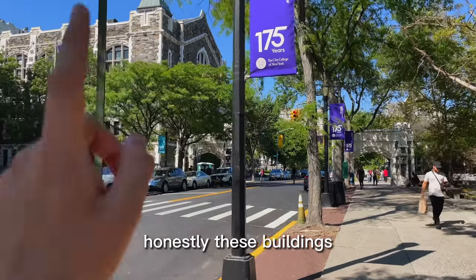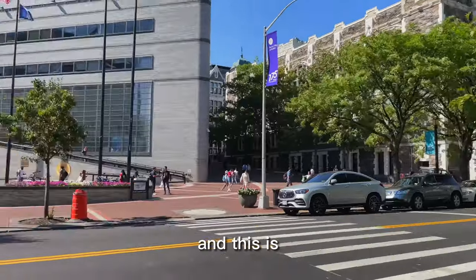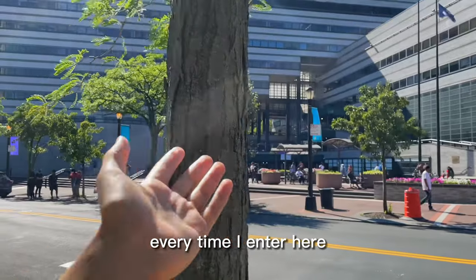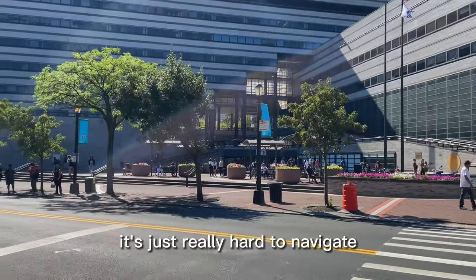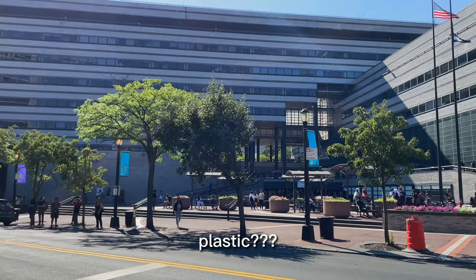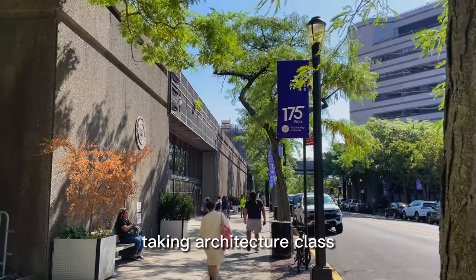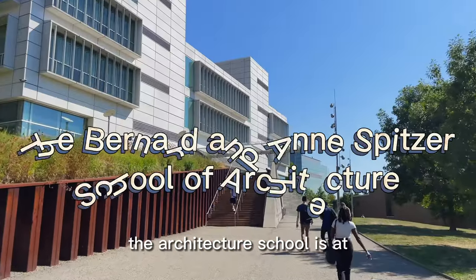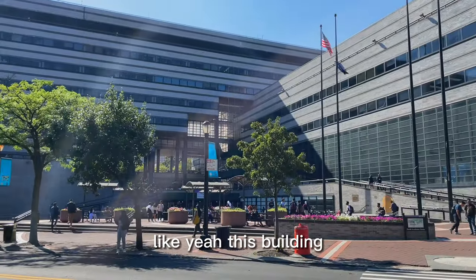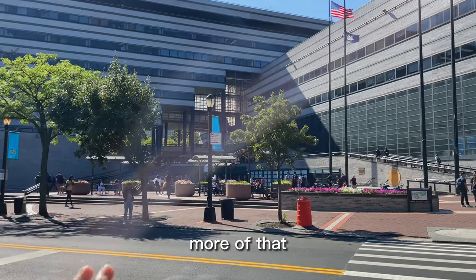These buildings right here are some of the most beautiful on campus. And this is the infamous NAC building — I dread this building. Every time I enter here it's just awful. It's really hard to navigate. The windows aren't actually glass; they're made out of plastic, which I know from taking an architecture class. The professor said yeah, this building is just awful.